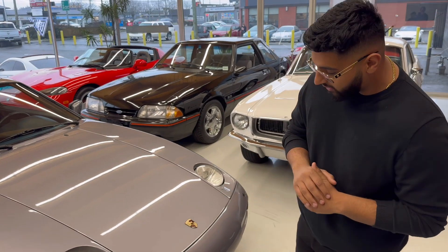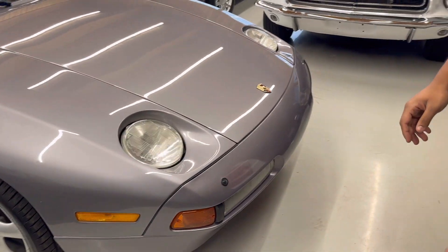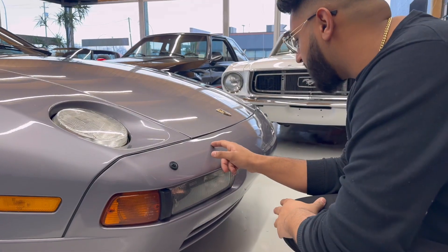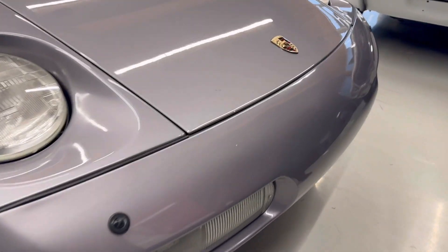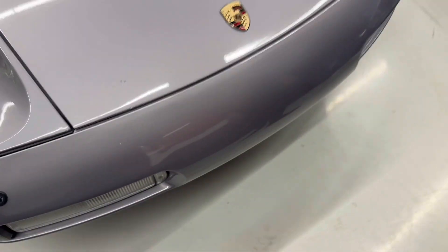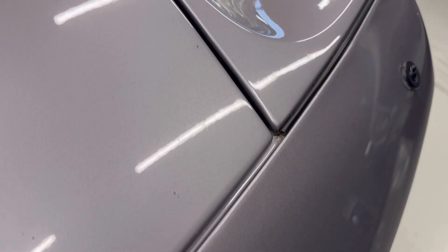Starting out on the front, we've got these beautiful pop-up headlights — they don't make them like they used to. There are some rock chips, as you can see right here. That's a little mark right there on the hood, and a couple of little chips right here on the driver's side.